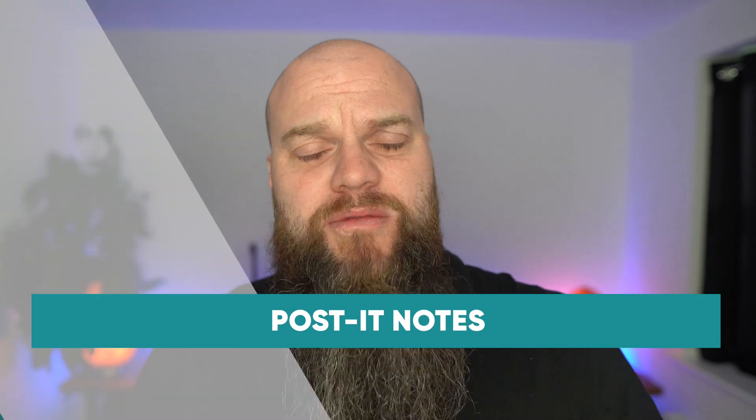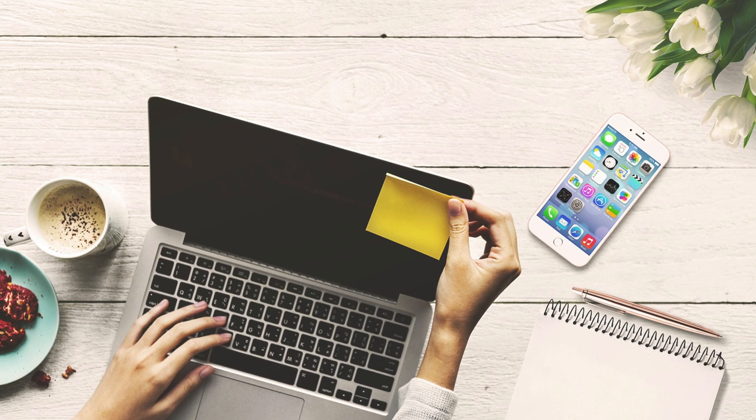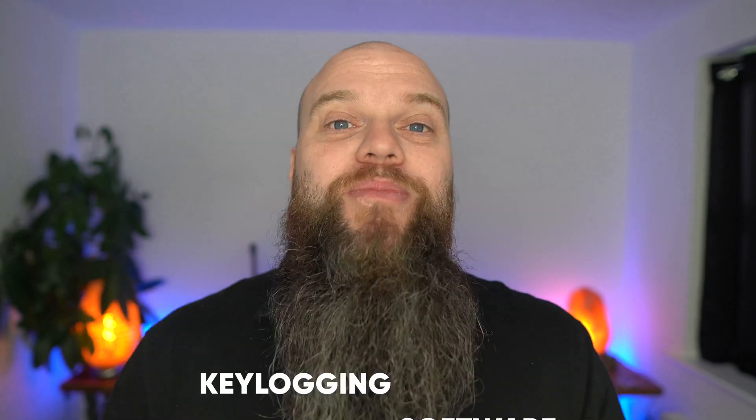The sixth most common way people might get hold of your passwords is by reading it on a post-it note stuck to your monitor. Enough said.